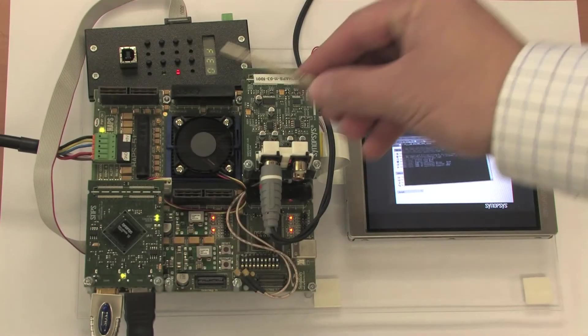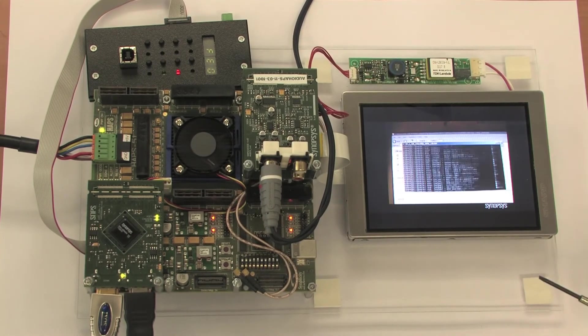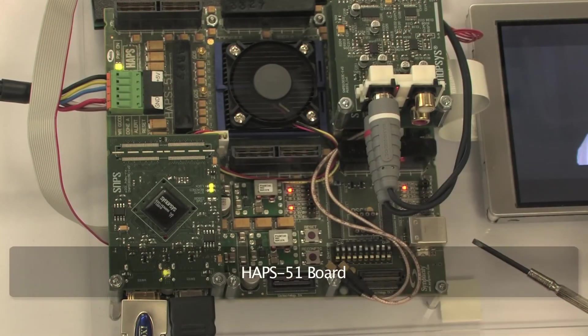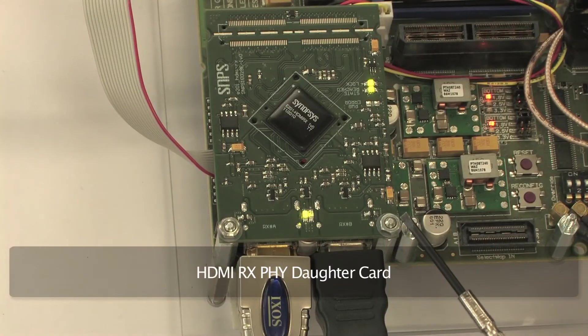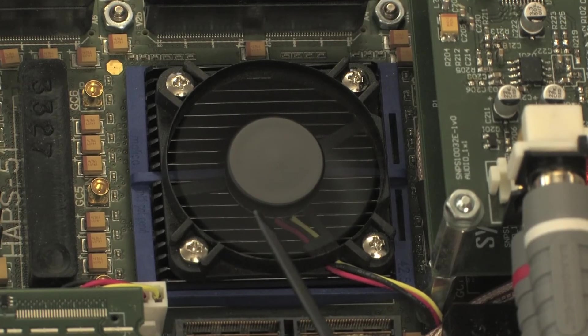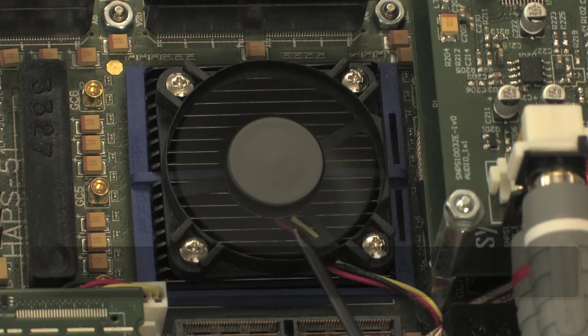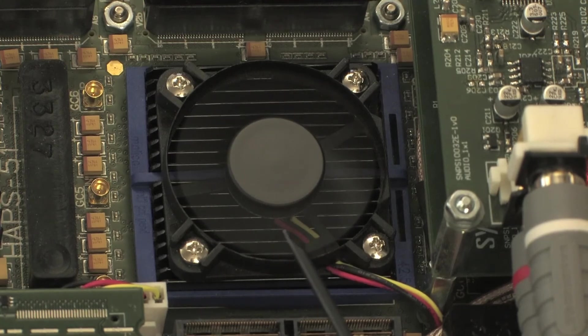Let me show you the hardware we will be using for this demonstration. This is the Synopsys HDMI receiver demonstration system. It is comprised of an UltraBoard display, a Synopsys APS51 board, an audio PLL and audio adapter card, and the HDMI receiver 5.0 card with 2 HDMI inputs. The HDMI receiver controller is implemented in the APS51 Virtex-5 FPGA, and the HDMI RX software is running as embedded code in a processor inside the FPGA.